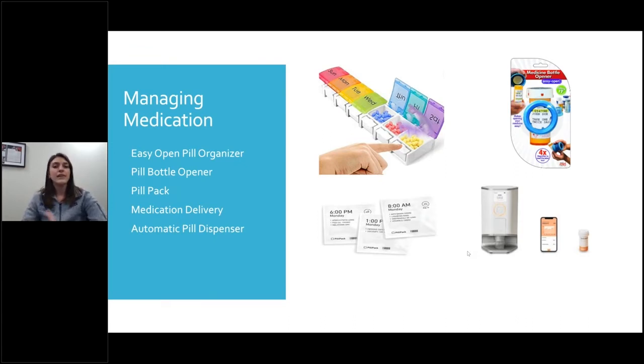No fighting with pill boxes, no fighting with pill bottles — they're just right there. And they deliver straight to your door so you don't have to go out and pick these things up. Everybody should be getting medication delivery. Every pharmacy does it now, so see if that's an option for you so you're not having to go out and get those medications.